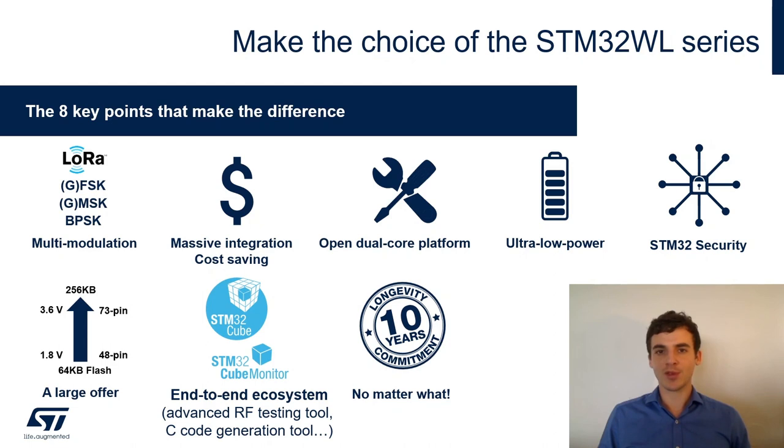To summarize: STM32WL is a multi-modulation system-on-chip with LoRa, GFSK, GMSK, and BPSK, enabling protocols such as LoRaWAN, Sigfox, Wireless M-Bus, and proprietary ones. It achieves maximum integration leading to massive cost savings. The platform has a dual-core architecture with two product lines — single-core and dual-core — and is fully open for customers to implement whatever they want.